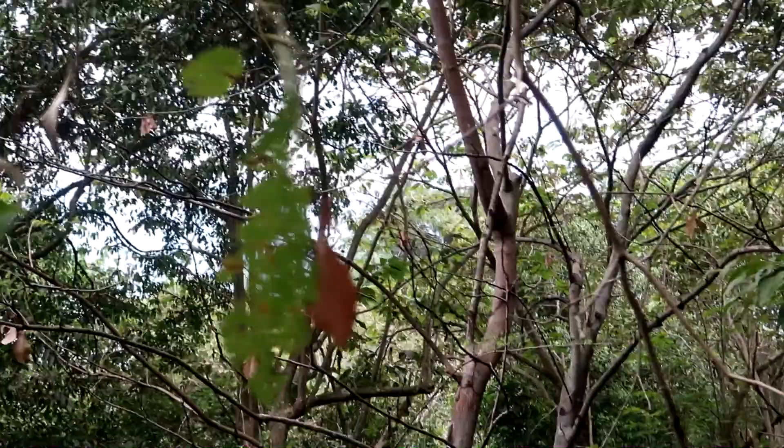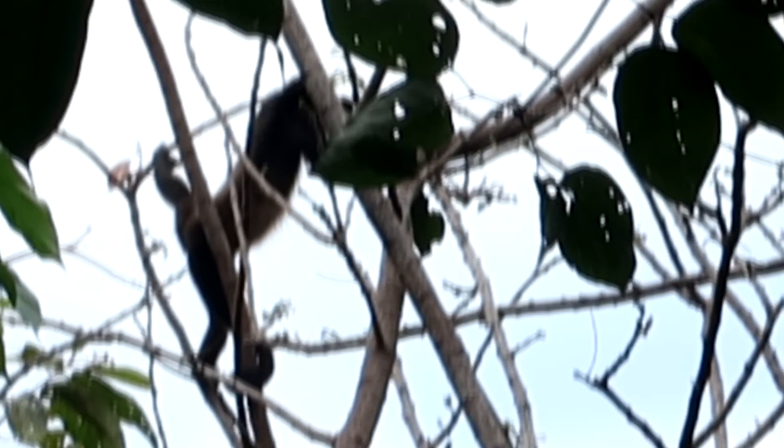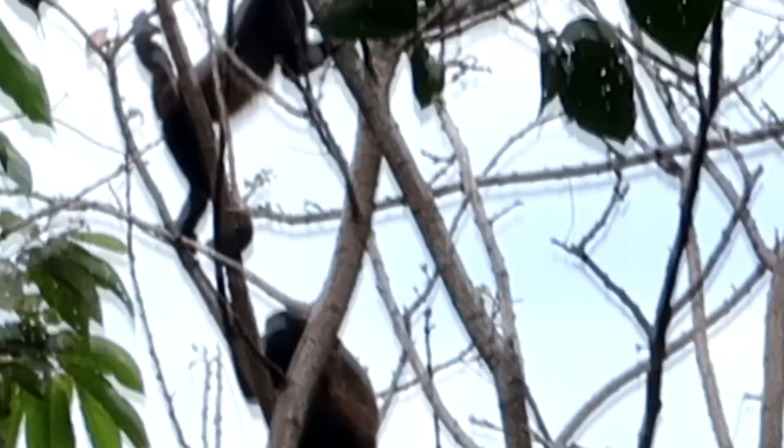There's a monkey over there — I don't know if you're going to be able to see it. I think they're howling monkeys over there. There's quite a lot of them, five or six. Not too bad, but I really want to see a sloth though. Still gonna search.